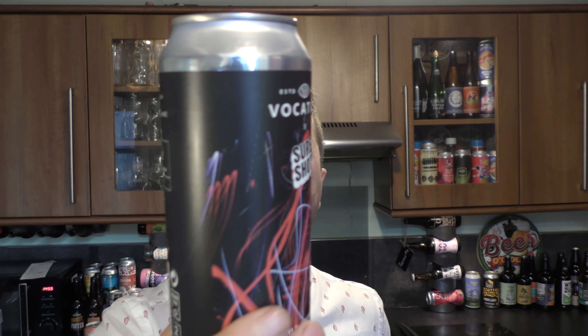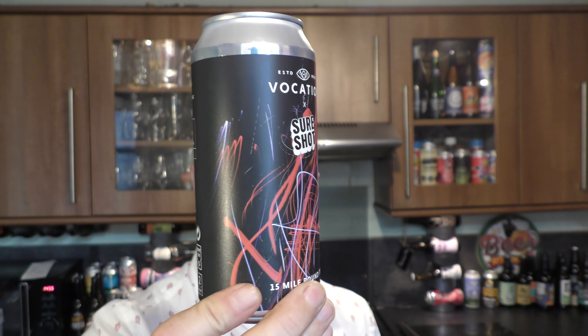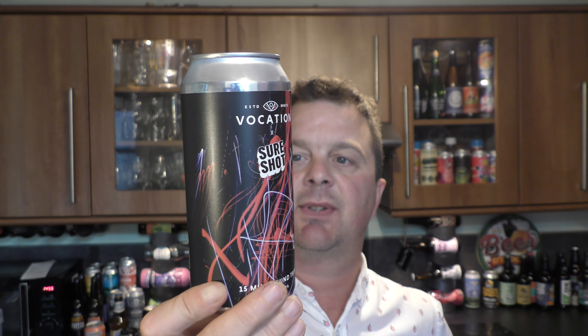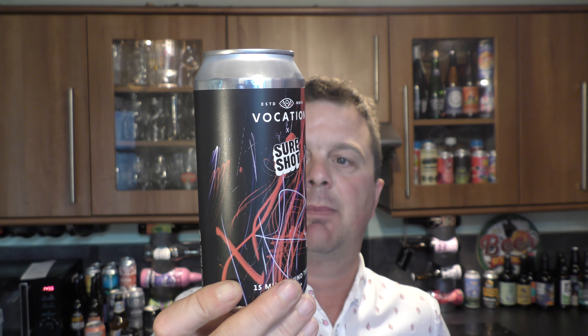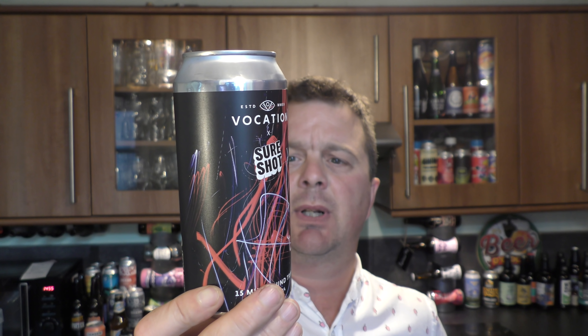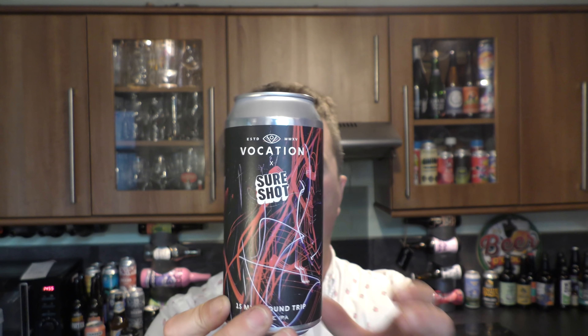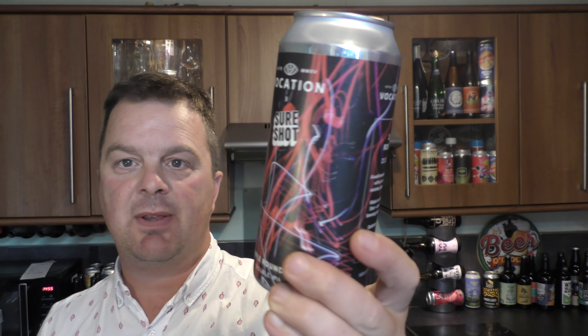This looks really good — Vocation and Sure Shot, their 15 Mile Round Trip Double IPA. I like the Vocation beers in Tesco; they've been pretty decent. A well-travelled Double IPA brewed with a trio of outstanding hop varieties: Galaxy, Mosaic, and Citra. Made in collaboration with Sure Shot, a brand new venture by brewing legend James Campbell. Definitely worth the journey. 8% ABV, 440ml can.